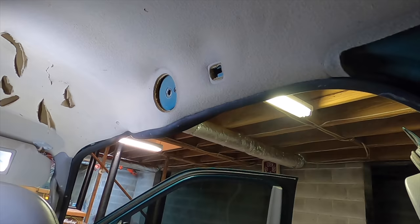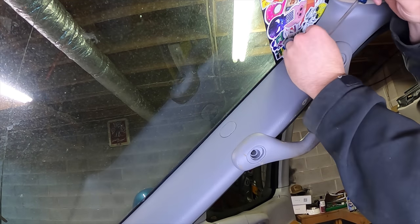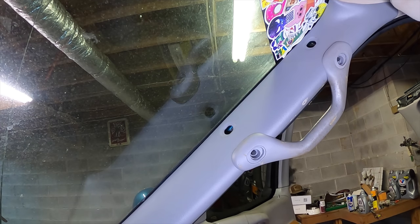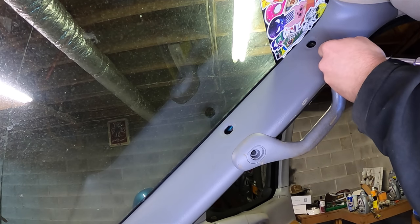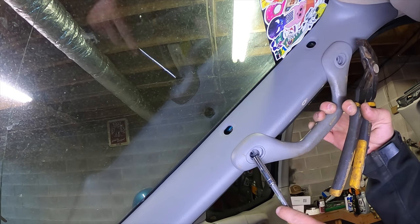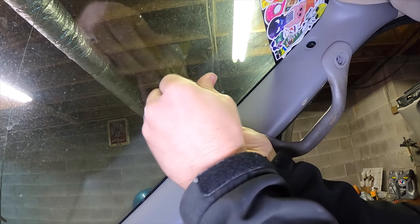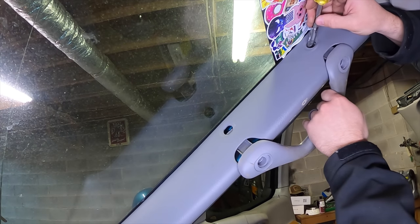Now let's take this pillar off — get a flathead and pry these out. Be careful not to bust your windshield; one's already cracked, so be more careful than I just was. You'll need a seven-millimeter socket — probably have to take all four bolts off. This is the part that takes forever when you can't find the right tool. The little short one wouldn't fit in here, and I couldn't find the right wrench, so I finally found a little attachment that's going to get the job done — but I just spent about 30 minutes hunting for it.